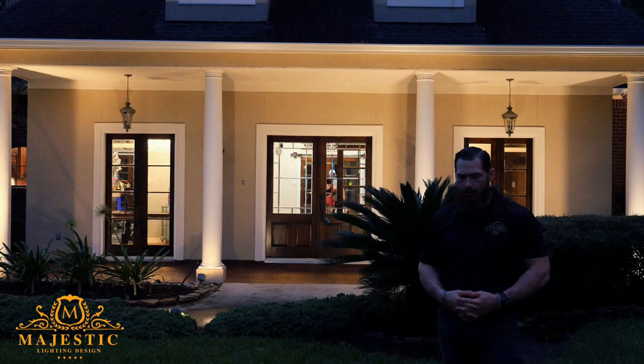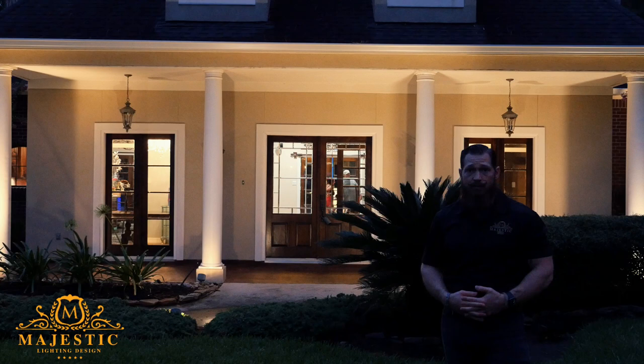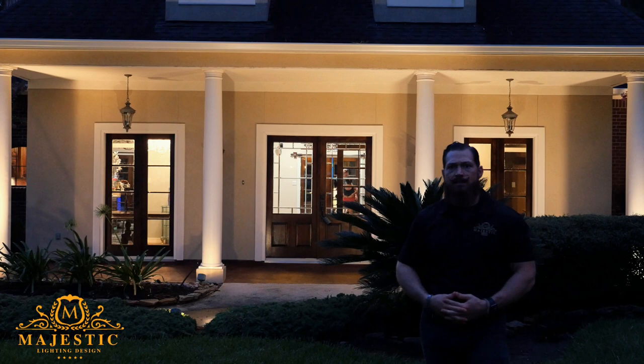He's a client of ours. You'll see if you look at our video testimonials — this testimonial is going to be in there. This particular home was done with 3,000 Kelvin warm white. I call it a golden glow. And the columns highlight nicely.